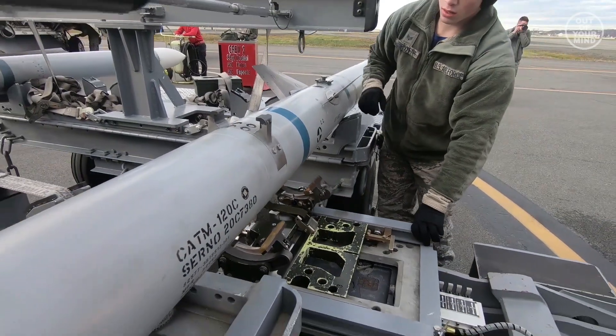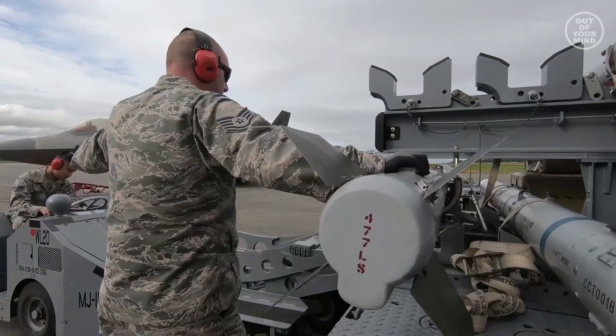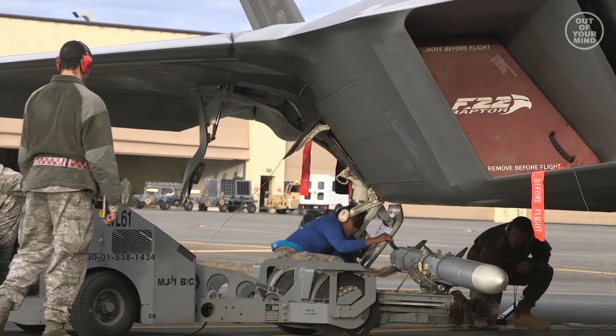The AIM-120 AMRAAM is a medium-range active radar guided missile that can engage other aircraft beyond visual range. The F-22 can carry up to 8 AIM-120 missiles, which are mounted on internal weapons bays.